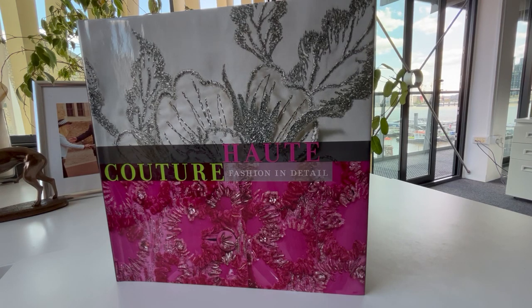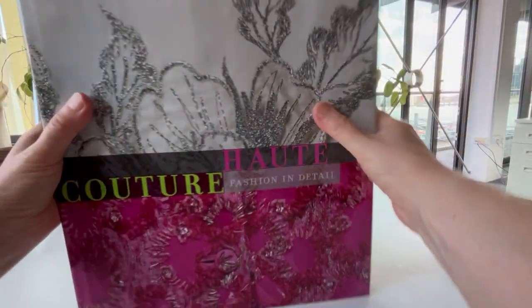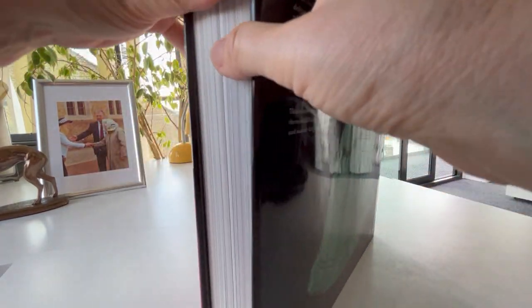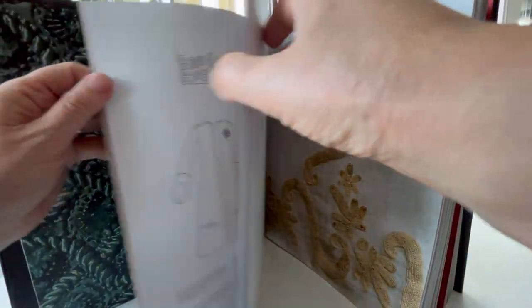A beautiful new full-price Victoria and Albert Museum publication, just £29.99 for this stunning heavyweight 12-inch square photography book. It's an invitation to study fashion with the most amazing close-up details of garments through the ages.